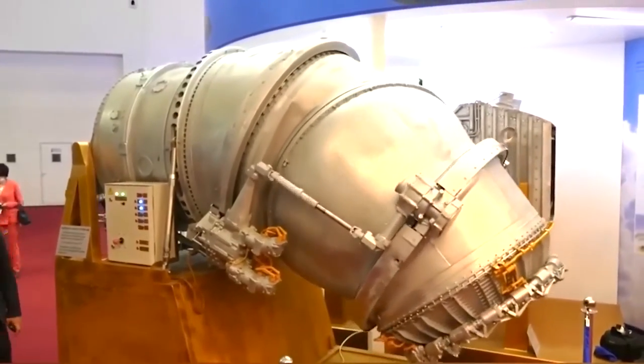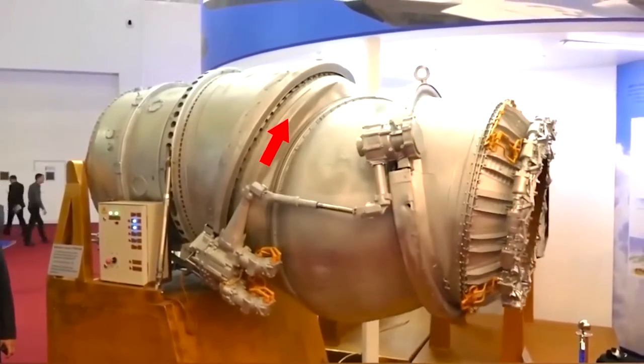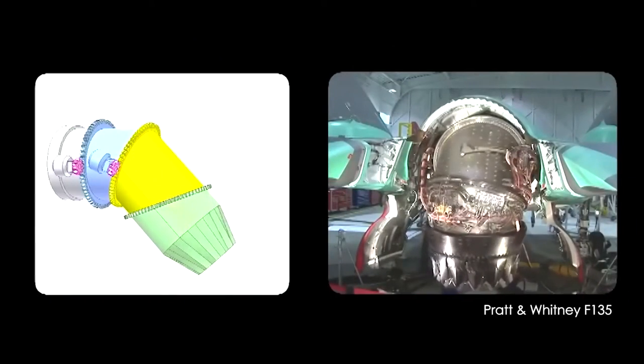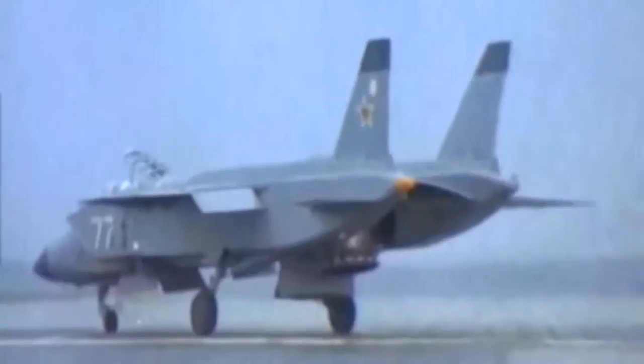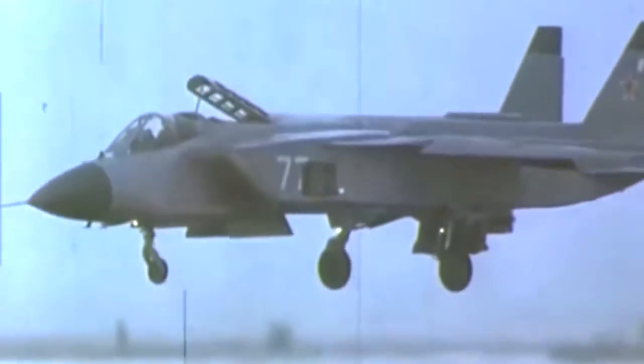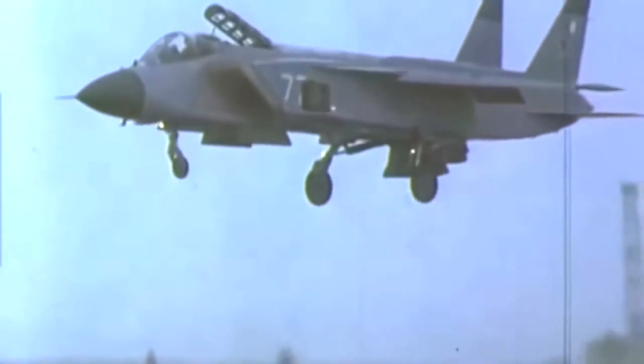The rear nozzle had an incredible range of motion, capable of rotating from 0 to 95 degrees for vertical takeoff, landing, and hovering. During in-flight testing, the Freestyle achieved a maximum speed of Mach 1.7, and its maneuverability was often touted as being on par with the renowned MiG-29 Fulcrum fighter. Originally, flight testing was planned to continue until 1995. However, development faced an abrupt halt in August 1991 due to financial constraints caused by the shrinking Soviet military budget.